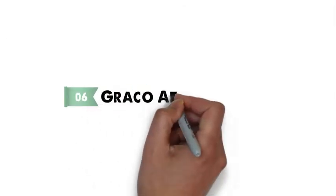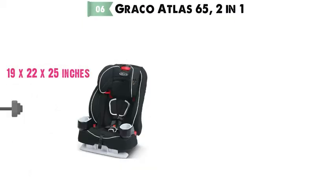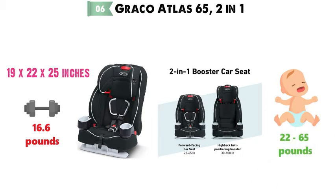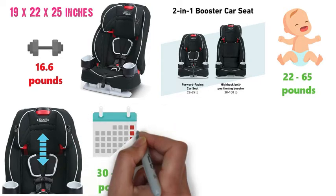At number 6 we have the Graco Atlas 65 2-in-1. The dimensions are approximately 19 x 22 x 25 inches with a weight of 16.6 pounds. The Atlas 65 2-in-1 Harness Booster Car Seat is ideal for children from 22 to 65 pounds. It then easily transforms to a high-back booster for children of 30 to 100 pounds, giving you many years of continuous safety and use.